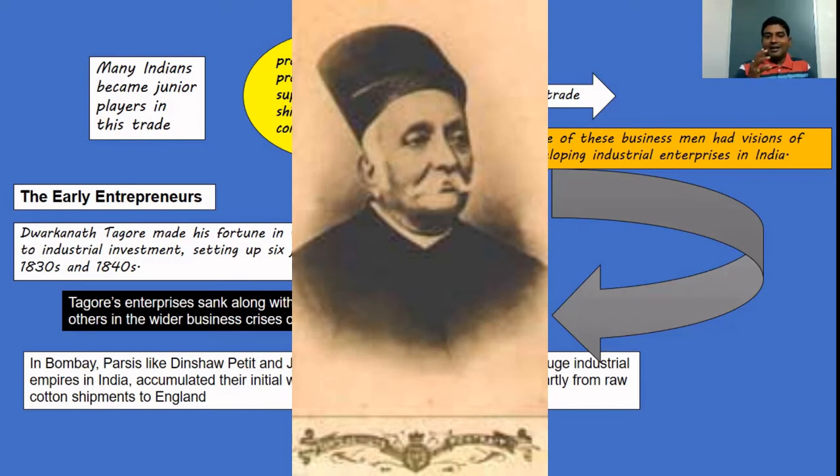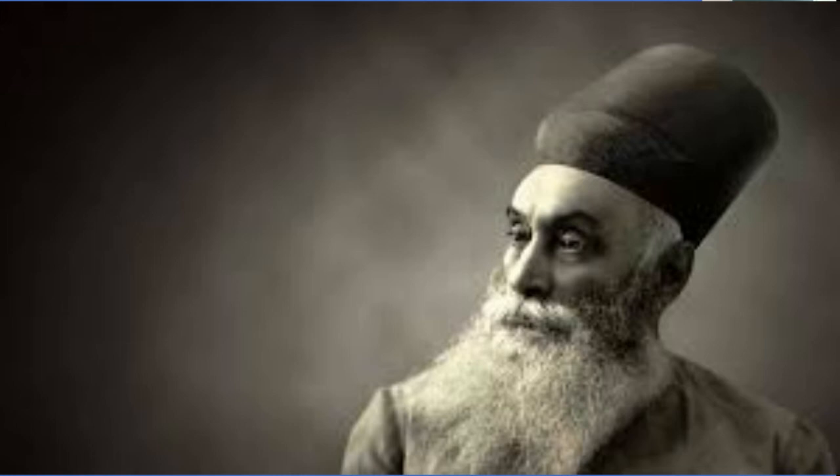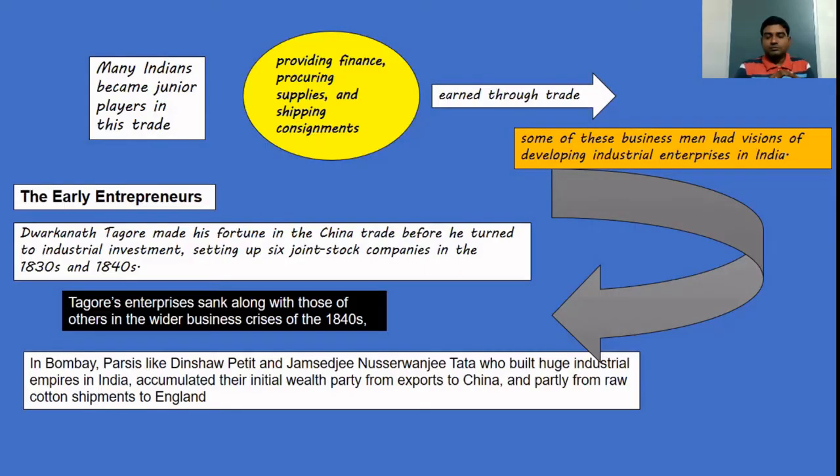In Bombay, Parsis like Dinsha Petit and Jamshedji Nusserwanji Tata built huge industrial empires in India. They also accumulated their initial wealth partly from exports to China — taking raw cotton shipments to England. Even today they remain major industrial figures.